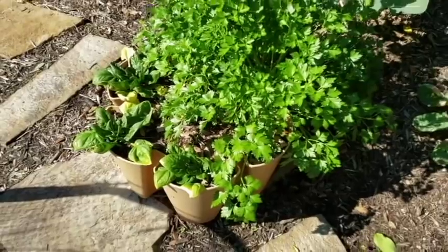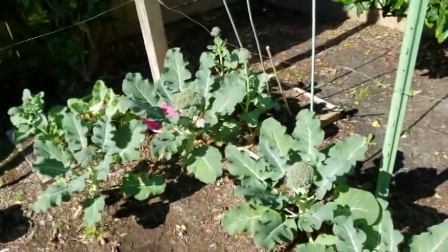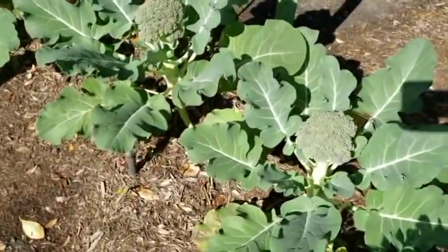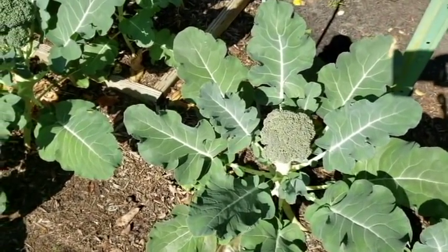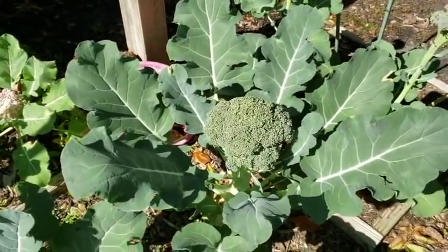Parsley, spinach. Now that we have some sun, the broccoli is starting to do really well. Let's take a look at some of the broccoli here. The heads are getting bigger, the plants are getting bolder — it's amazing. Nothing will grow without sun. Pretty novel idea. Look at the size of that head.